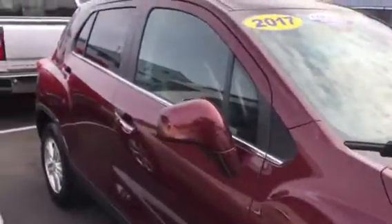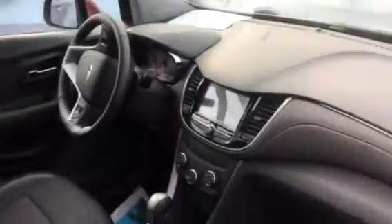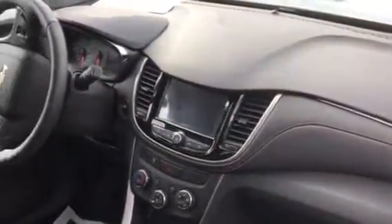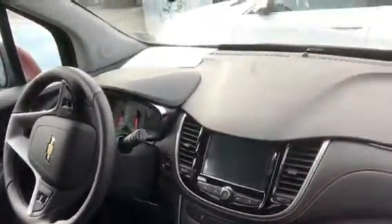The Trax was redesigned in 2016 — they made it a lot nicer. You have some great technology: keyless entry, push-button start, a nice large screen for the backup camera and information center, and steering wheel radio and information center controls.